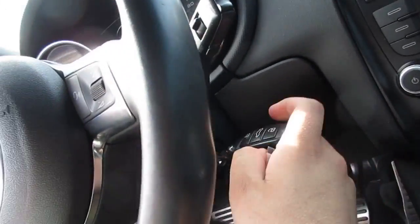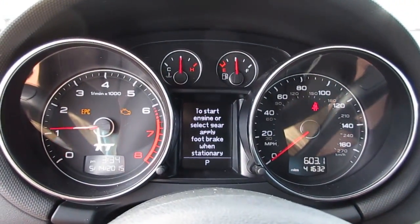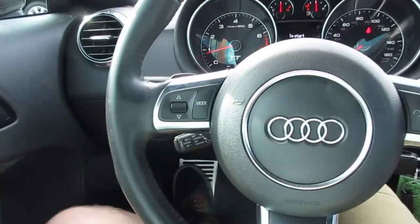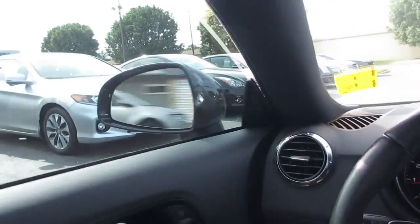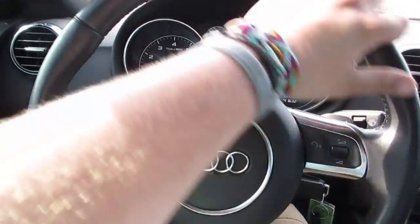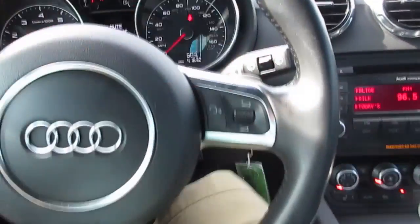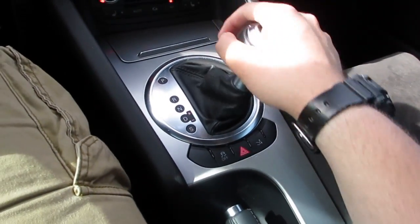All I have to do to start the vehicle is insert the key. Inside the TT, the windows will automatically lower a little bit and when you close the door they raise back up just to form a seal. You have a very nice leather-wrapped flat-bottom steering wheel with precise power steering, and paddle shifters behind the wheel for the six-speed dual-clutch automatic transmission with sport mode and manual shift mode.